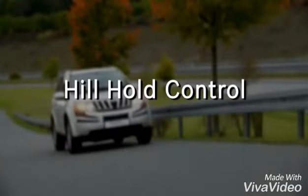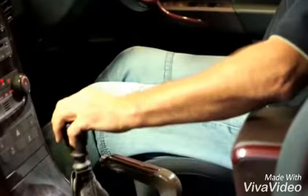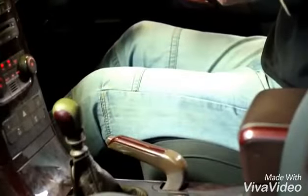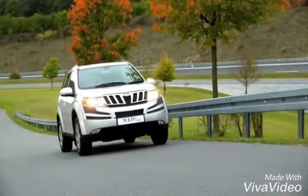Hill Hold Control — the ESP value-added function Hill Hold Control supports the driver during hill starts. While pulling away on slopes, the driver has to operate the brakes, accelerator, and clutch pedals very fast to prevent the vehicle from rolling backwards.